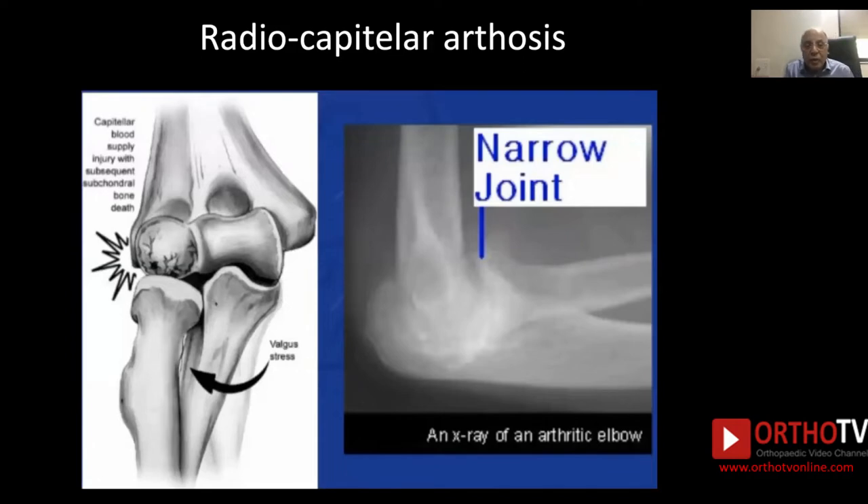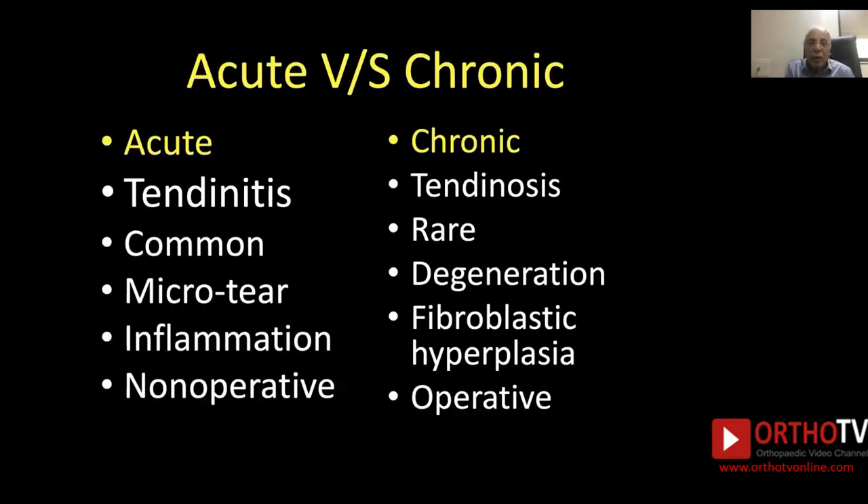Radiocapitular arthrosis results in a narrowed radiocapitular joint with tenderness below the epicondyle. One must also distinguish between acute versus chronic tennis elbow. Acute tennis elbow results from tendinitis, is common, results in microtears of the extensor carpi radialis brevis causing inflammation, and the treatment is non-operative.